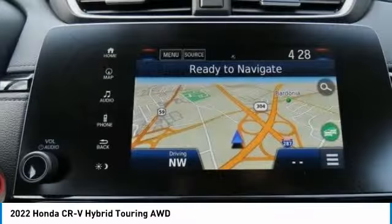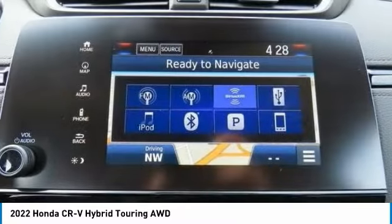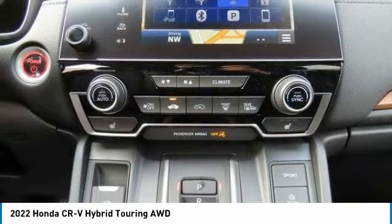Heated mirrors, aluminum wheels, rear spoiler, remote engine start. This beauty will even make your house keys jealous. Drive it today.